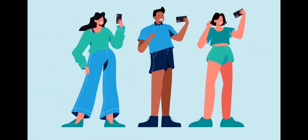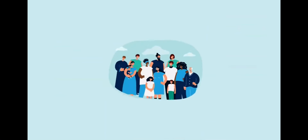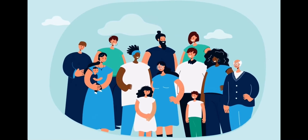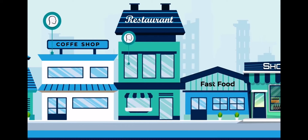Pay by Face facilitates making purchases with a selfie when shopping, traveling, going to the movies, or dining out. Paying has never been easier nor safer. Download the app today and shop safely at our ever-growing Pay by Face merchants network.